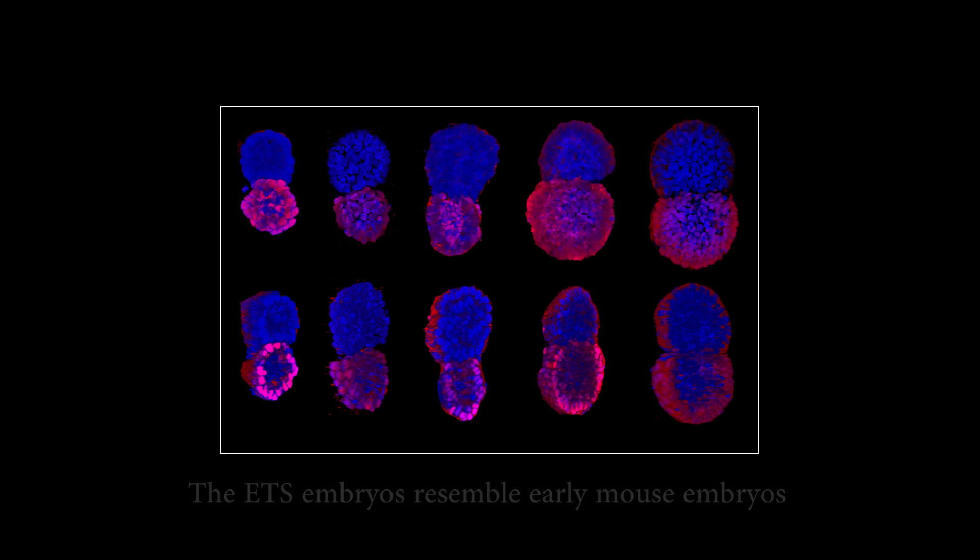I know that stem cells are powerful, magical types of cells in our body, but I didn't realise they have such an incredibly powerful capability of developing those structures outside the body of the embryo.